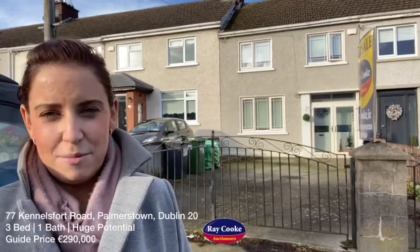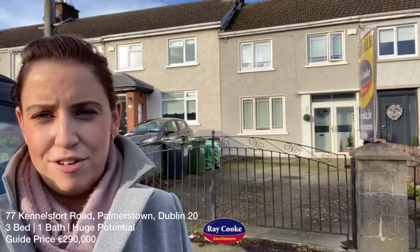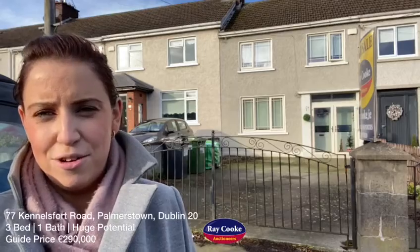It is in need of modernisation, but it has the added benefit of new windows to the front and rear. Coming to the market with a guide price of £290,000. If interested in arranging a viewing, get in contact with myself in the Klondorken office.